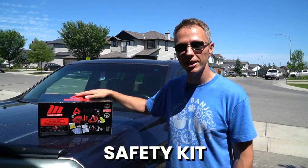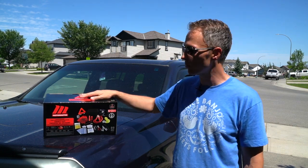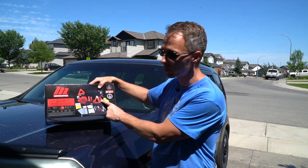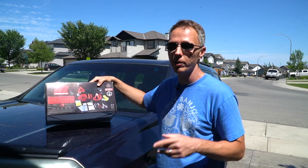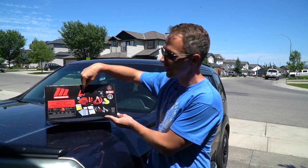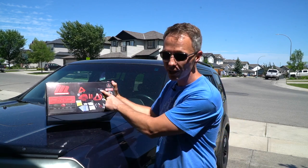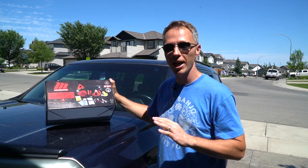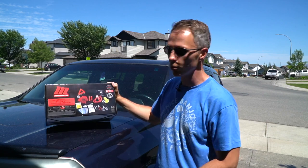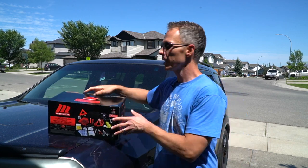Another important product to consider is a safety kit. A lot of us never have one, but the day you need it you'd be glad you have it. This one from MotoMaster comes with 89 pieces — pretty much everything you need, including a first aid kit, eight-foot jumper cables, safety reflectors to put on the road so people know you're broken down, an air compressor kit, gloves, a flashlight, lots of tools, and even a rain poncho. They've pretty much thought of everything.